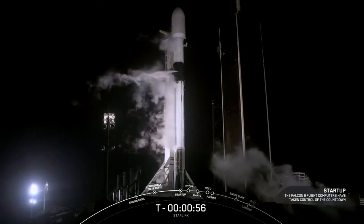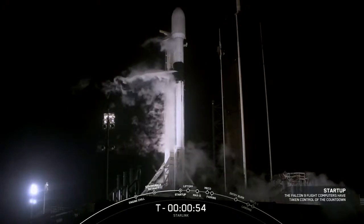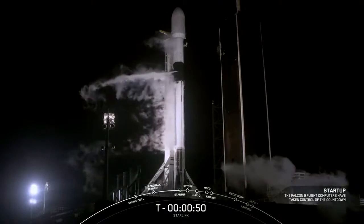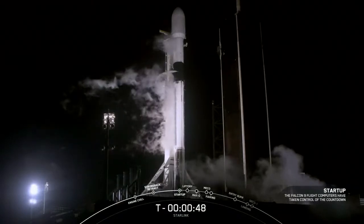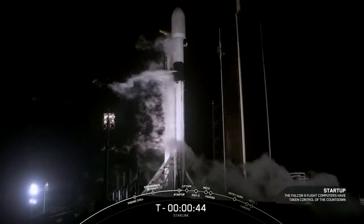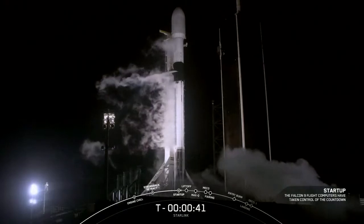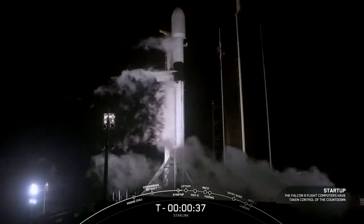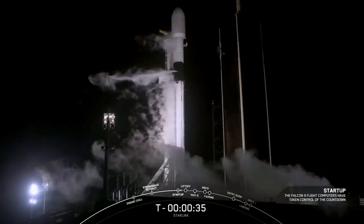Falcon 9 is in startup — both stages are now beginning to pressurize for launch. In a few seconds here we should hear the launch director give the final go for launch. Falcon 9, Starlink — LD's go for launch. And there's the final go for launch.